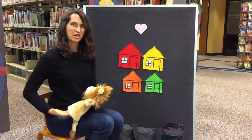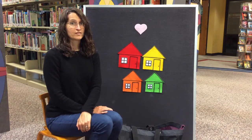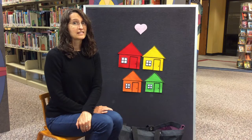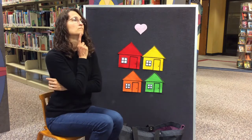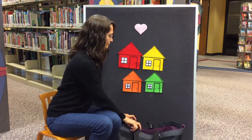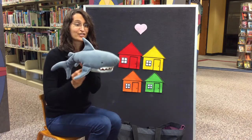Let's see what else I have in my bag. This one lives in the ocean. It's kind of scary, likes to eat fish, and has lots of teeth. What could that be? Did you guess a shark?